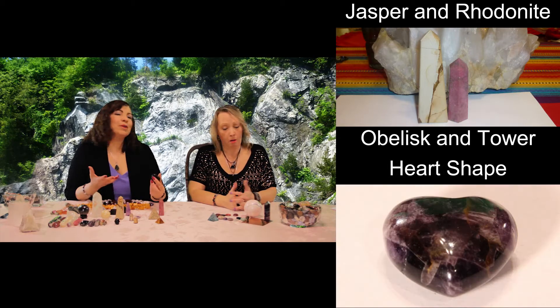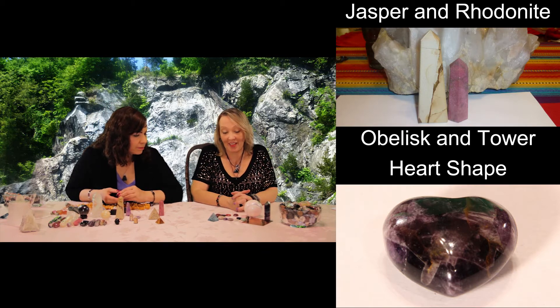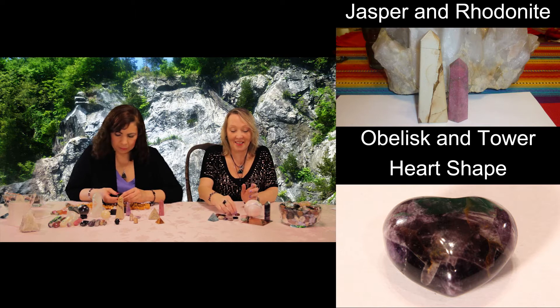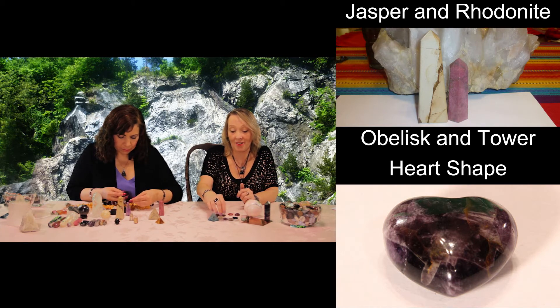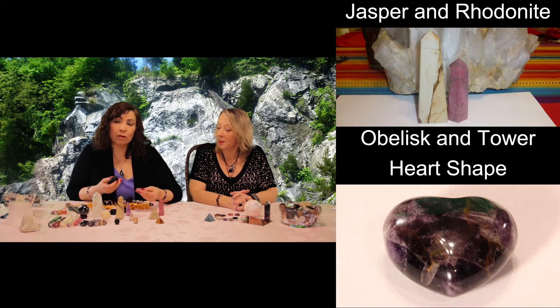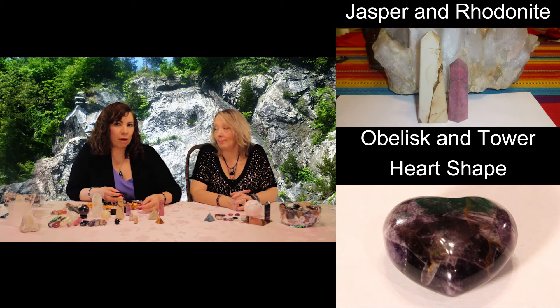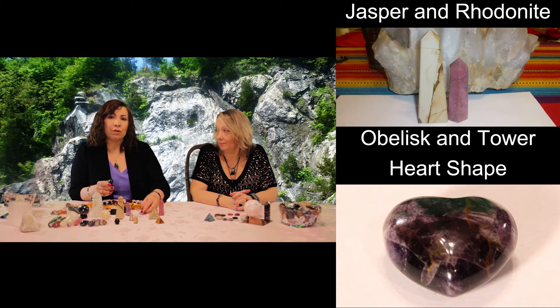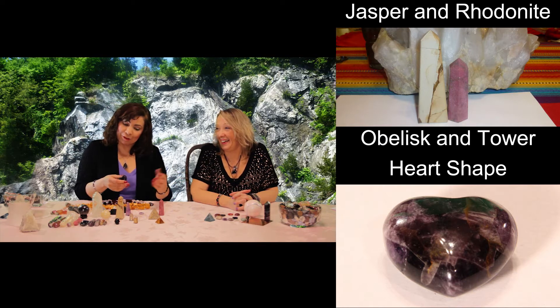Hearts — how can we go wrong with hearts? Tara likes them and has a lot of pretty ones. They're all about love, and that's where everything really should start from and end up with. They're great in the love and relationship corner of your home. Having two hearts next to your bedside is great if you're in a relationship, or if you want to get in a relationship, try the two hearts.